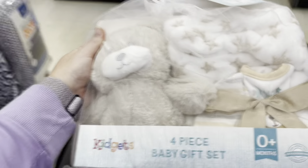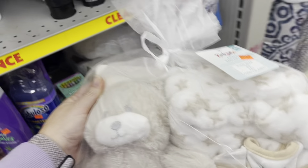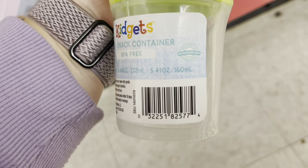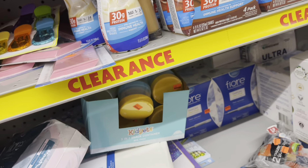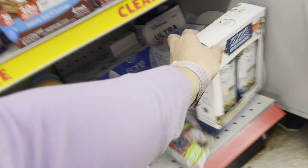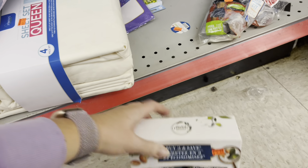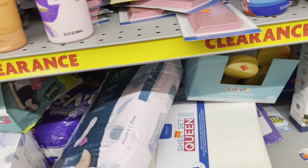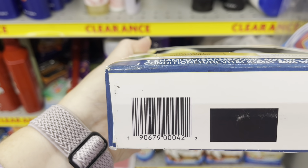There's also a baby set — normally ten dollars, now five — it has a blanket, a hat, a bib, and a little bear, which is really cute. The store also has a ton of these little three-in-one snack containers for 50 cents — they have a whole box of them. They also have this two-pack for nine dollars, which doesn't seem like a bad deal, especially if we have a coupon attached to it. I'll give you the barcode so you can scan it.